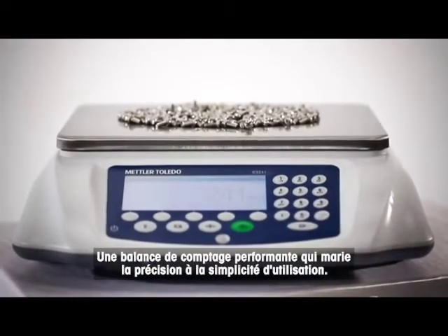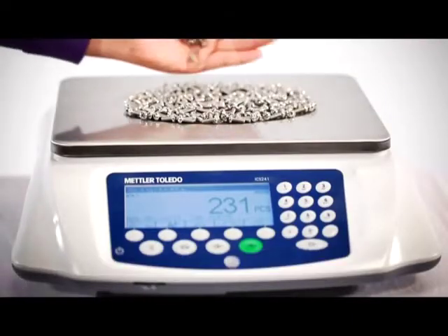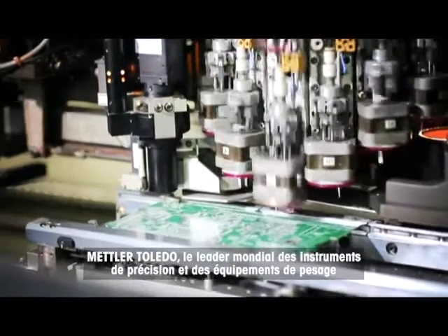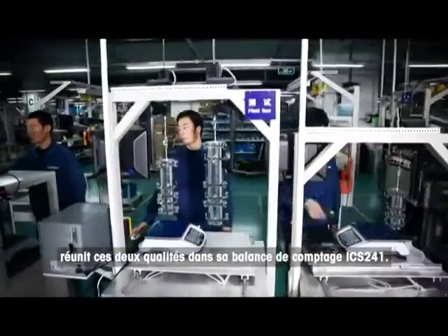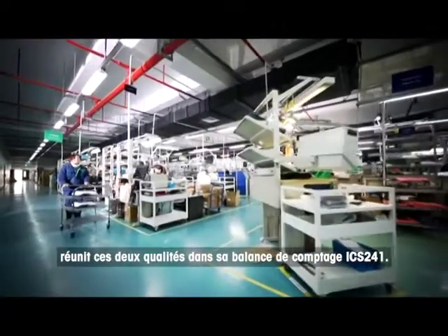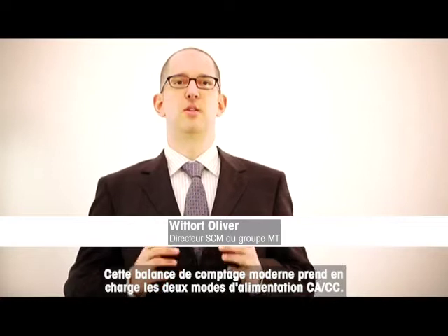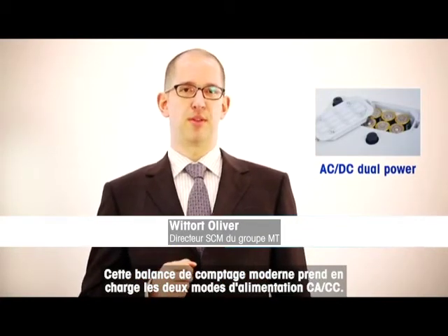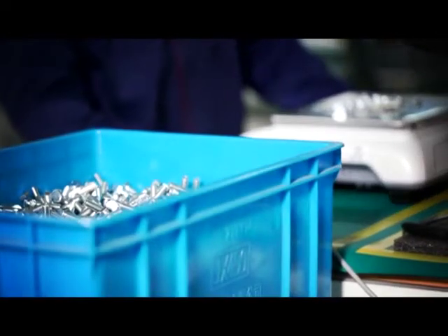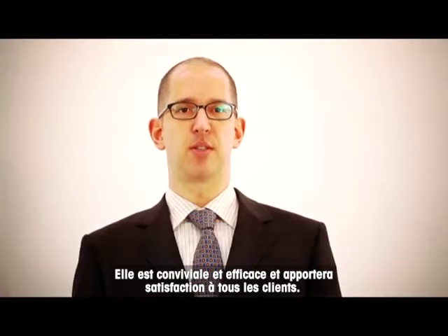A great counting scale delivers both accuracy and convenient operation. The global leader in precision instruments and weighing equipment, Mettler Toledo, brings the two together in its ICS241 counting scale. This modern design counting scale contains AC/DC dual power mode capability. It allows for convenient and efficient operation and will satisfy every customer.